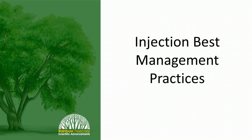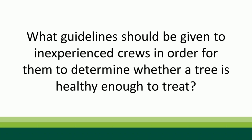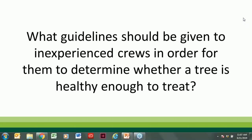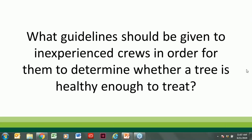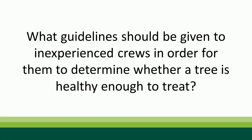The first section covers injection best management practices. Starting off: what guidelines should be given to inexperienced crews to determine whether a tree is healthy enough to treat? Paul stays heavily in contact with techs throughout the season. When they encounter an uncertain situation, they call. They train on what disease looks like, and if something even closely resembles disease, techs are instructed to call. Trees with lots of dieback, rotten or punky root flares also require a call, with arborist notes on the work order providing additional guidance.